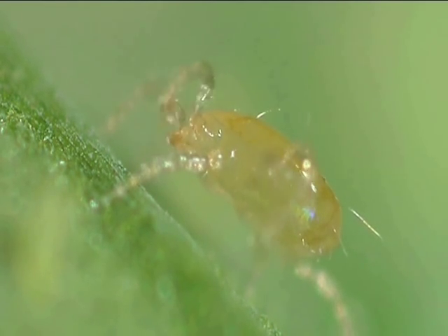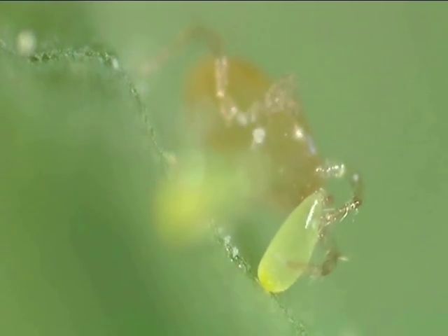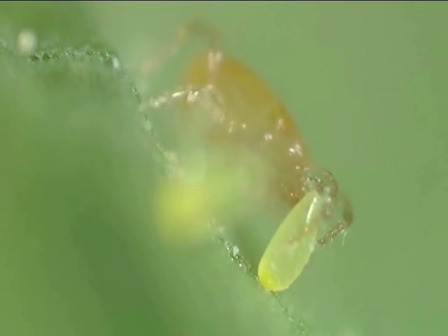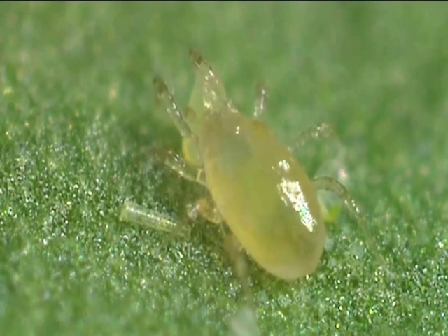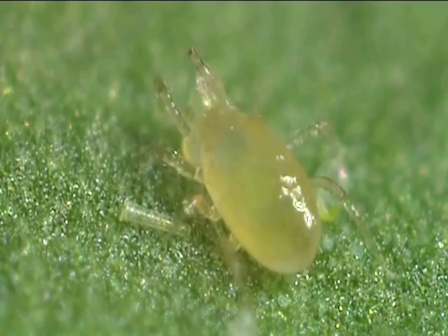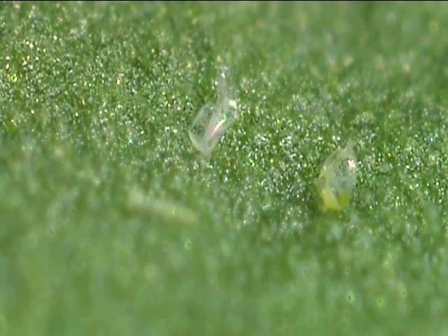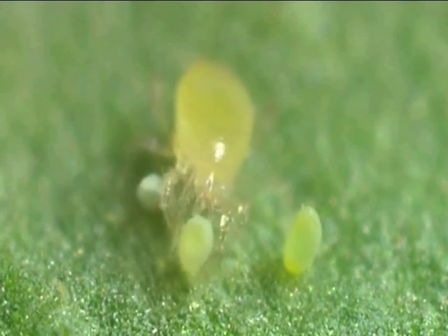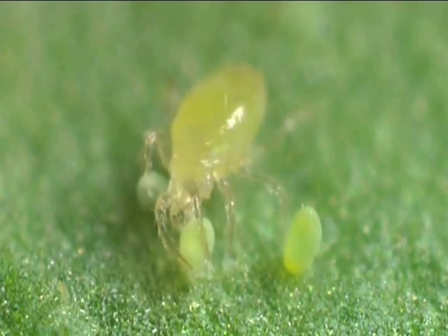Amblyseius swirskii es un ácaro depredador muy especial. No tiene diapausa, al contrario que otros insectos beneficiosos; es activo todo el año, siempre y cuando la temperatura y la humedad relativa sean adecuadas. Además, se multiplica extremadamente rápido: en solo 6 semanas, 10 ácaros depredadores se convierten en 600. Esto es vital para cultivos sensibles como rosas o pepinos. En muchos lugares donde había una plaga importante de mosca blanca y trips, Amblyseius swirskii solucionó el problema.